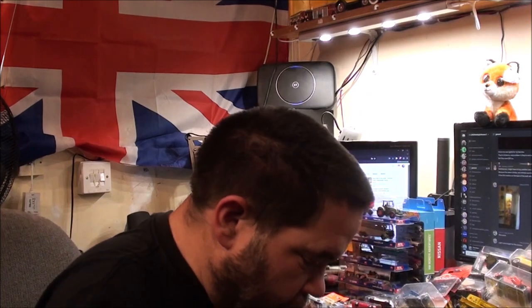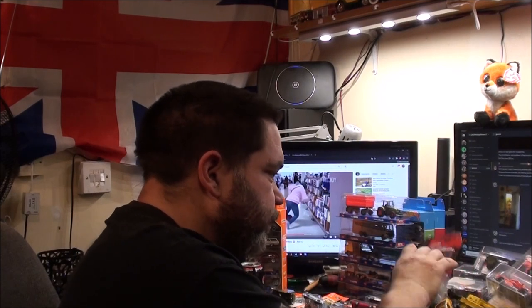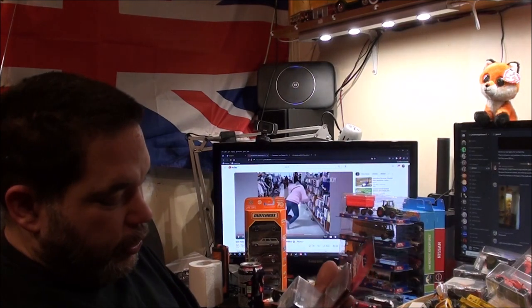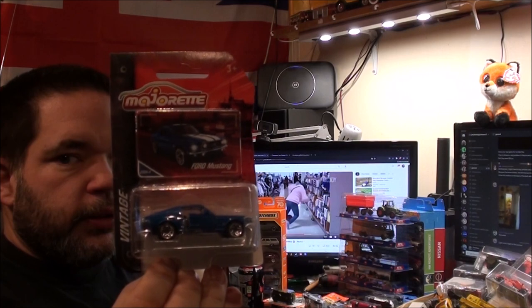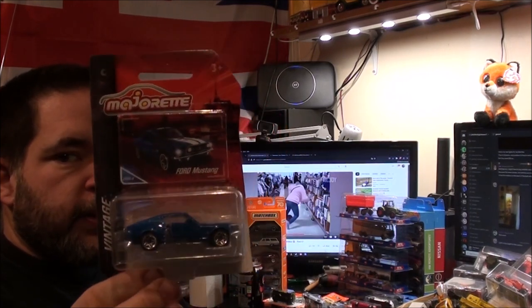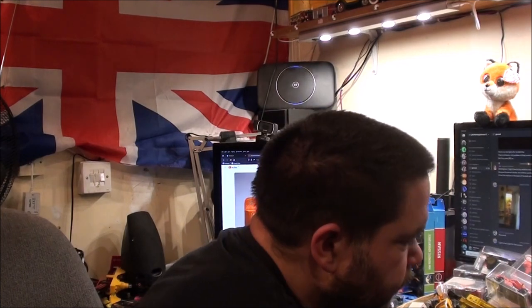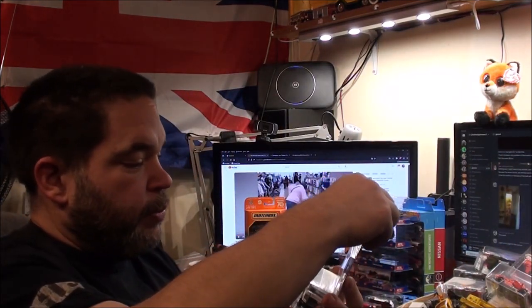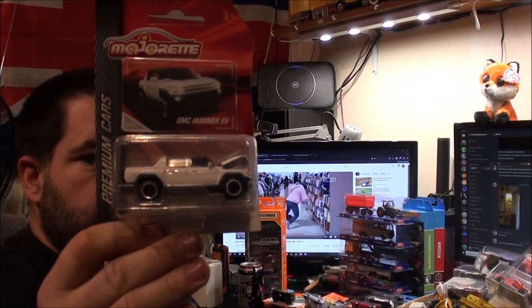We have got the Ford Mustang, the 1968 Fastback — probably my favourite out of all the Mustangs. We have got the GMC Hummer EV. I didn't realise that was the EV version; I didn't even know that was a Hummer, to be honest.